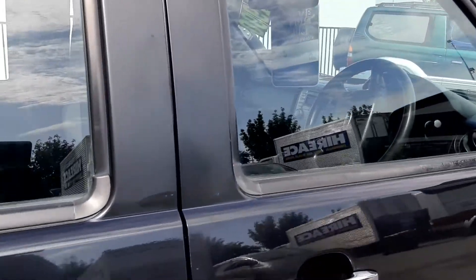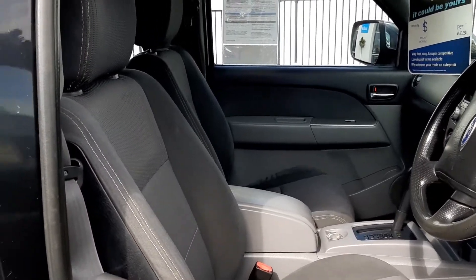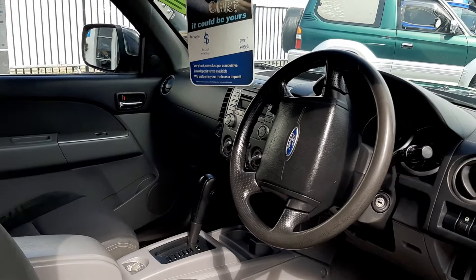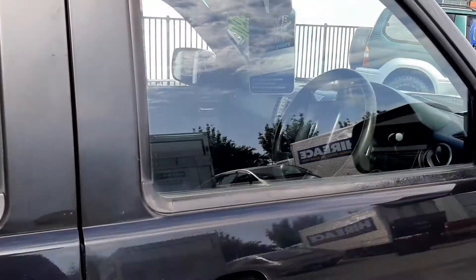It's just a very tidy ute. Very smooth to drive, even on the mud tyres. Come down and view today. See you soon.